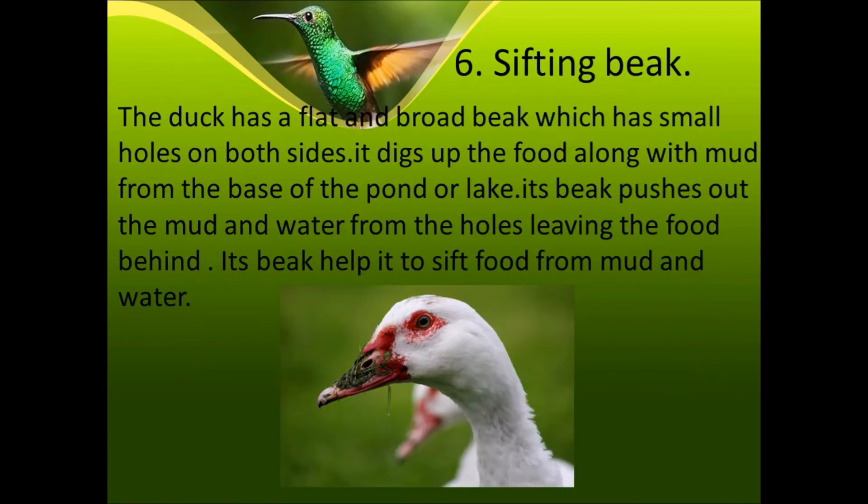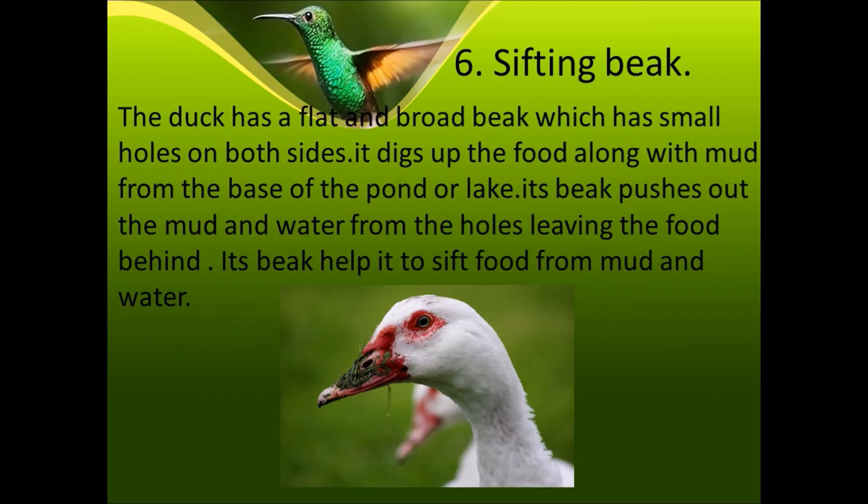Sixth is the sifting beak. The duck has a flat and broad beak which has small holes on both sides. It digs up food along with mud from the base of a pond or lake. Its beak pushes out the mud and water through the holes, leaving the food behind. Its beak helps it to sift food from mud and water.